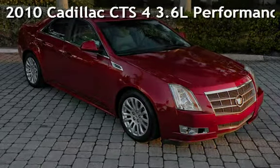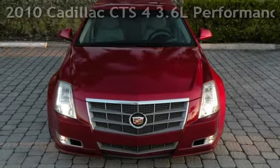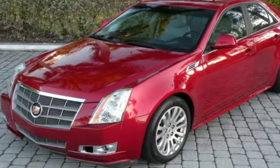Presenting a pre-owned 2010 Cadillac CTS. This four-door sedan has a six-cylinder, 3.6-liter V6 engine, with all-wheel drive and an automatic transmission.